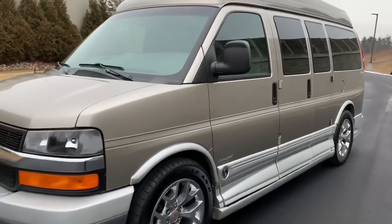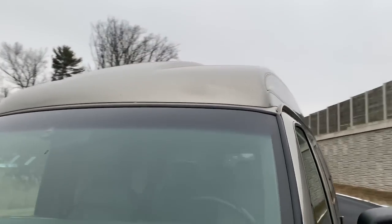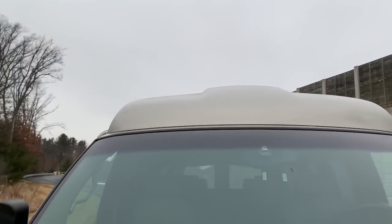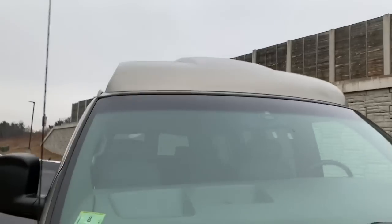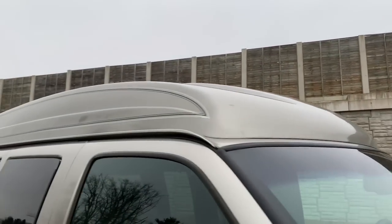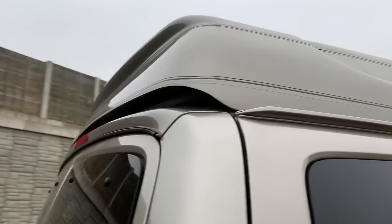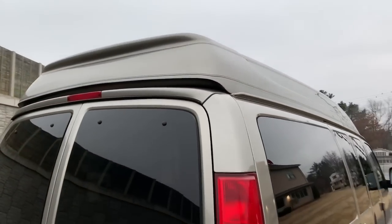Explorer is a pretty well-known conversion company in the conversion world. You can see just a couple little stone chips and some dirt up on the top there — apparently I forgot to wash it. This van's got 125,000 miles on it.